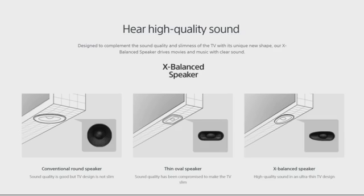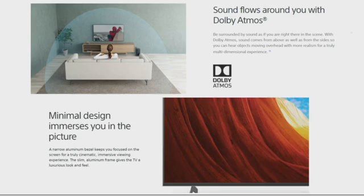For high-quality sound: designed to complement both sound quality and the slimness of the TV, our X-Balanced Speaker drives movies and music with clear sound. Compared to a conventional round speaker — where either sound quality is good but the TV is not slim, or sound quality is compromised to make the TV slim — this delivers high-quality sound in an ultra-thin TV design. With Dolby Atmos, sound comes from above as well as the sides, so you can hear objects moving overhead for a true multi-dimensional experience.